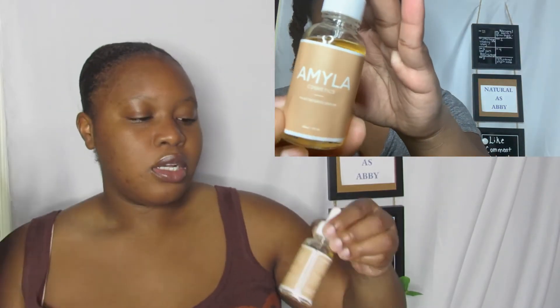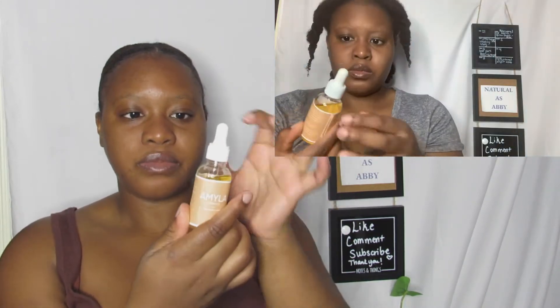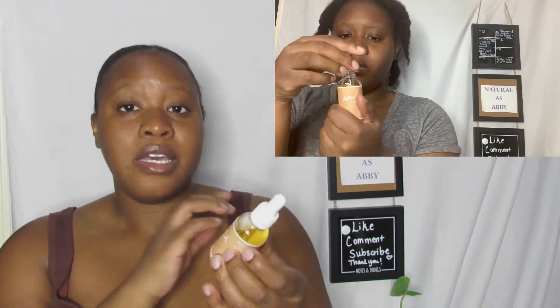Just to show you guys what the product looks like, this is the bottle — as you guys can see — and let me show you guys a closer look.